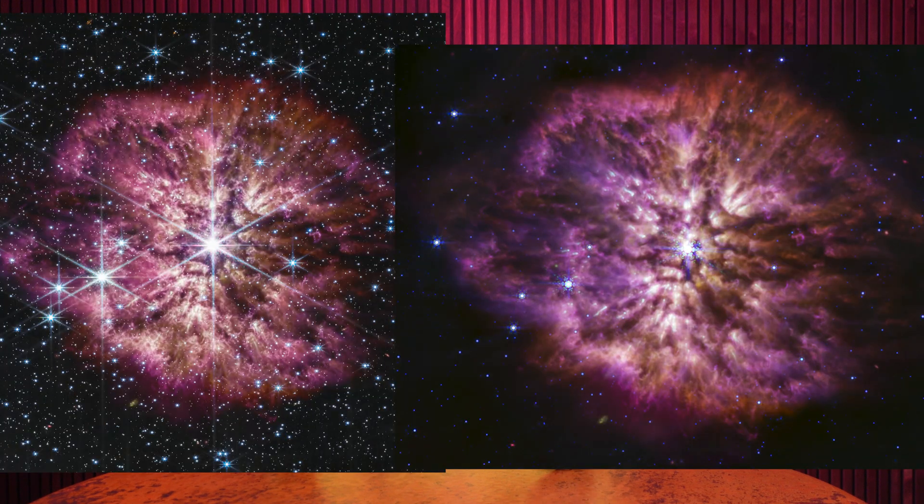and MIRI, the mid-infrared instrument. In near-infrared, astronomers can see through gas and dust, peeking inside stellar nurseries and seeing what's being obscured. But in this case, it's the mid-infrared that scientists are especially interested in.